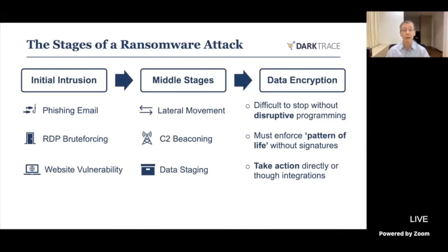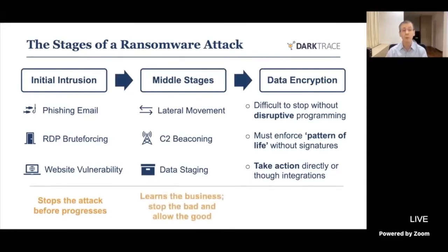We have to enforce what we call the pattern of life — normal business operations. It's impossible to do that using traditional signatures because they're never going to see new, unusual things evolving in real time. We also have to take action directly or through integration with existing firewalls — being able to tell those firewalls to temporarily block certain activity to safeguard the organisation and prevent damage from getting worse. So essentially, we want to stop the attack before it worsens, learn what good and bad network activity looks like, and block access to malicious destinations for as long as required.